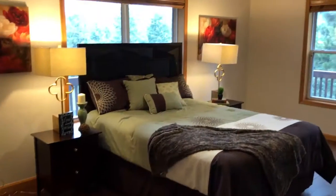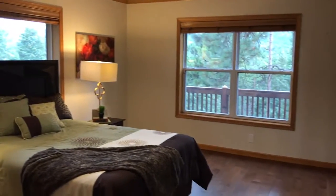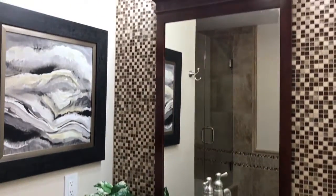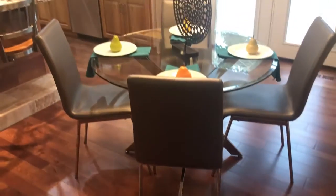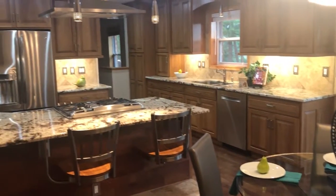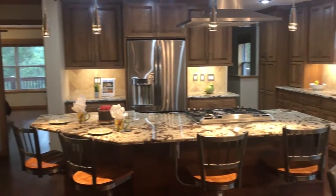This home is a raised ranch with an oversized two-car garage, four generous sized bedrooms, three full baths, and an open concept layout on the main level making it perfect for entertaining. You have the living area, the dining area, and this beautiful kitchen that was updated recently.